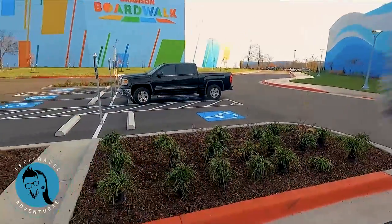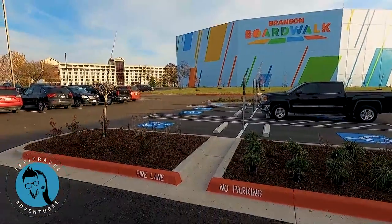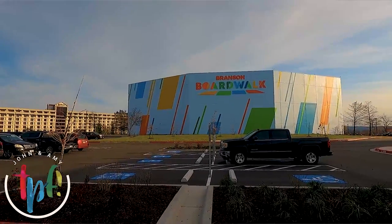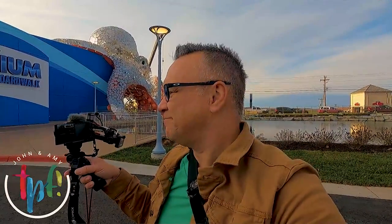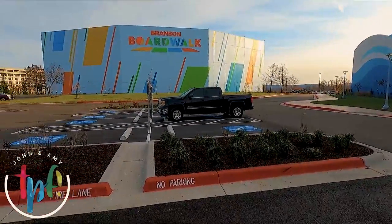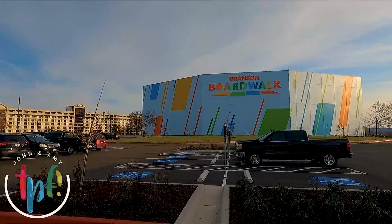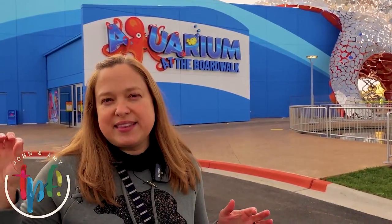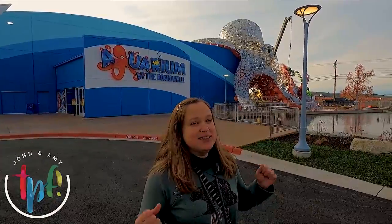Back here is Branson Boardwalk, and the rumor is this is going to be a really cool space. That used to be the Grand Palace — the giant Grand Palace. We have really solid memories of the Grand Palace. We saw the Rockettes there, and so many other shows. That place was amazing. They're turning it into a really cool interactive place to shop, eat, and be entertained. I don't know when that's going to be opening, but in the meantime let's check out the aquarium.